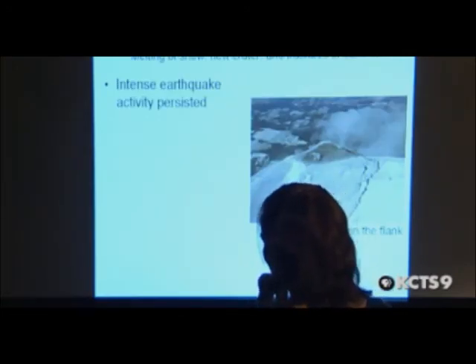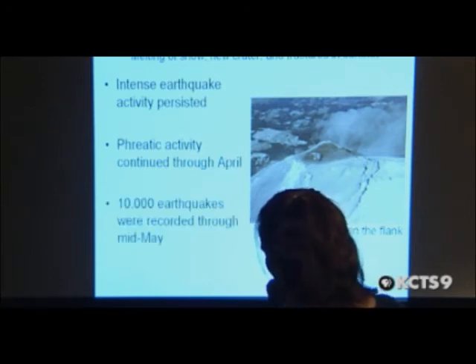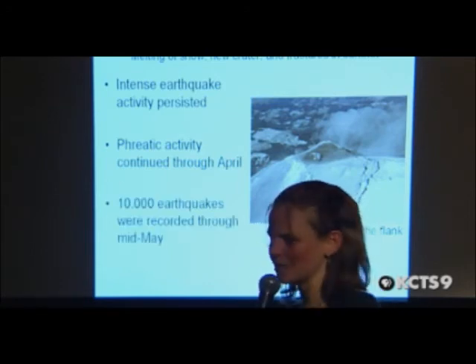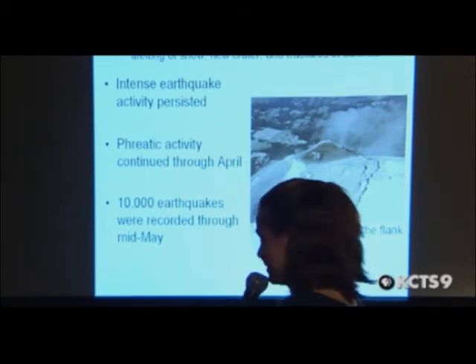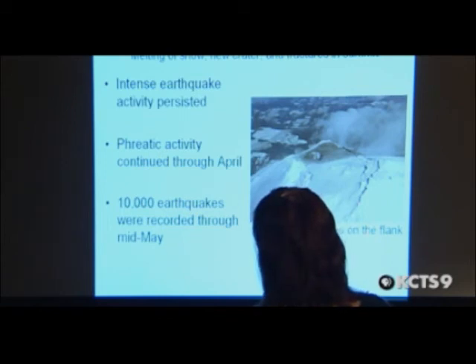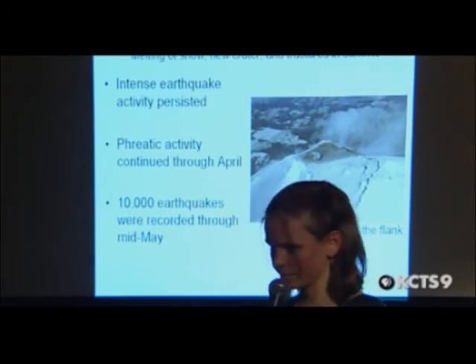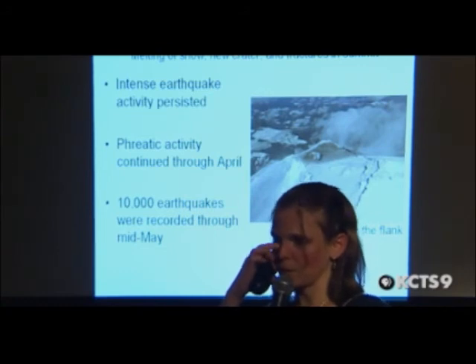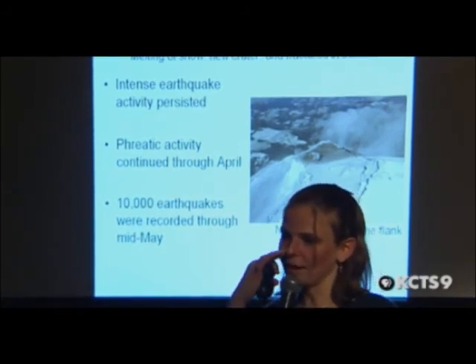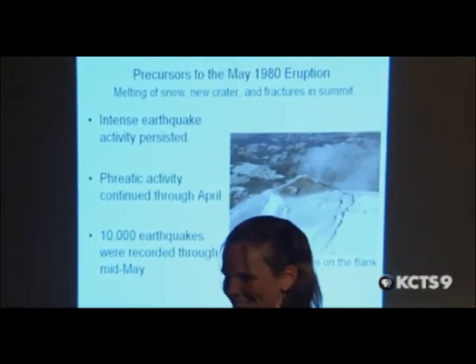Through up to May, the intensity of the earthquakes increased, the phreatic steam explosions increased, and 10,000 earthquakes were recorded through mid-May — that's a lot of earthquakes. You can see in this picture all these fractures in the flanks from the earthquakes and steam explosions. Were hikers and climbers still going up? No — at this point the mountain was closed for business until further notice.